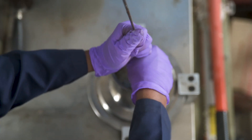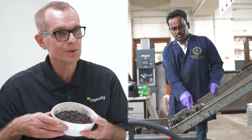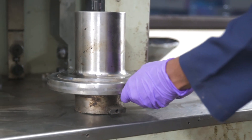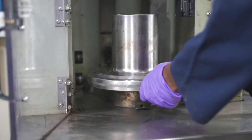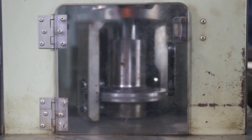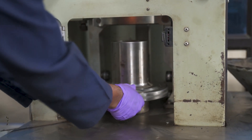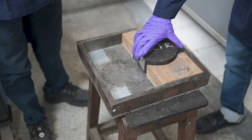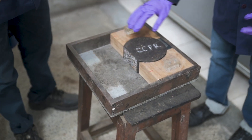Basically what we do is grind the old road, and then we take our emulsion with other additives and recreate it at ambient temperature — so with no extra heat and with limited CO2 emissions, we can basically recreate blacktop to make the layers that will carry the load on these roads.